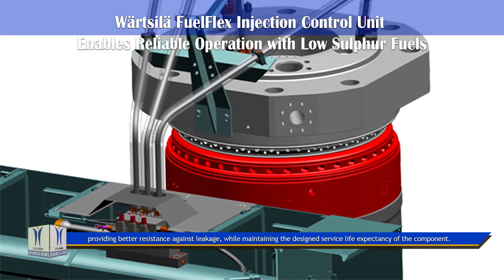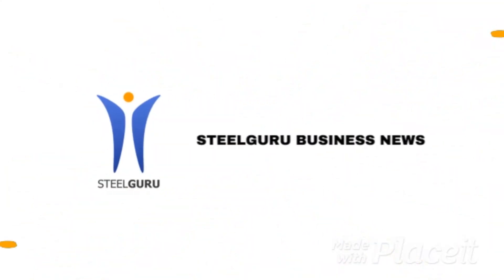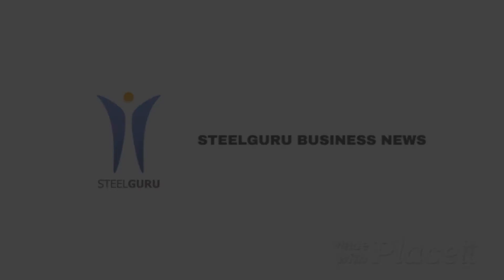The new Fuel Flex ICU features better resistance against leakage while maintaining the design service life expectancy of the component.